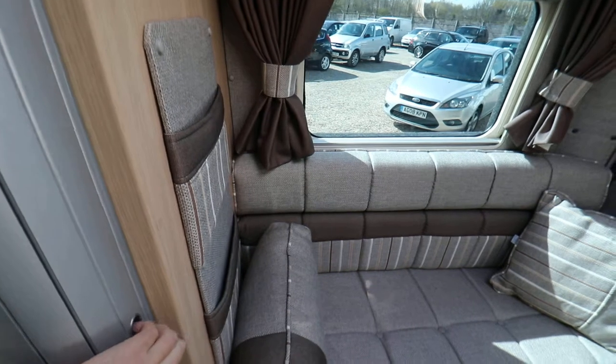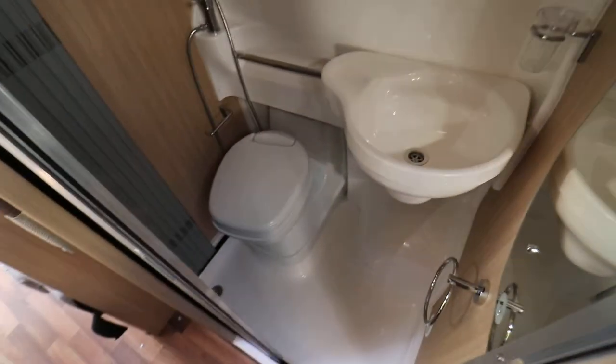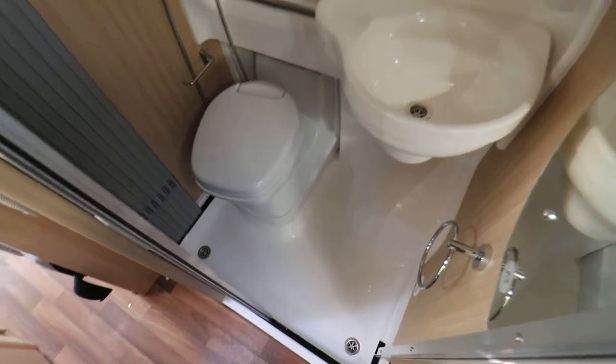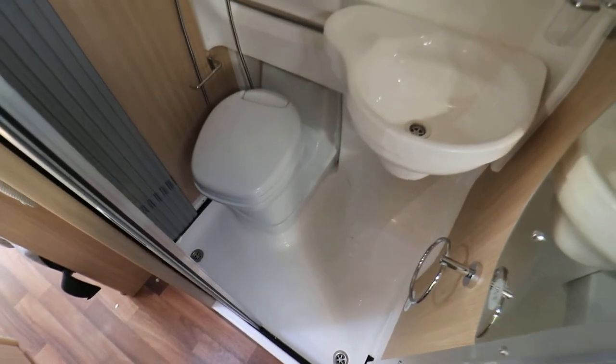Round to the left we have a washroom. This has a moving wash basin which slides across. You've got an electric flush cassette toilet and a shower head in there as well.